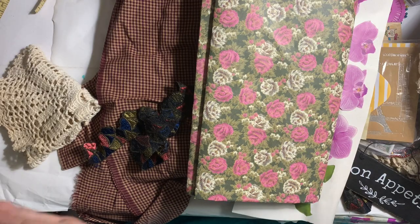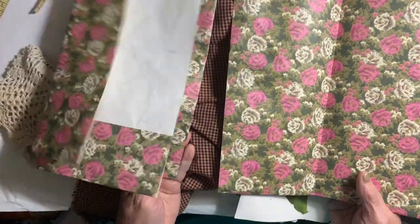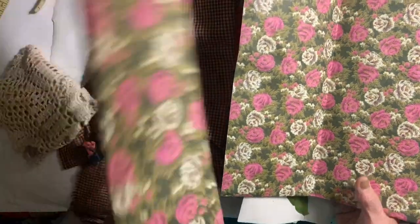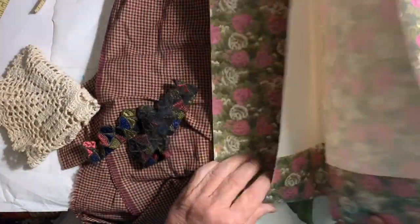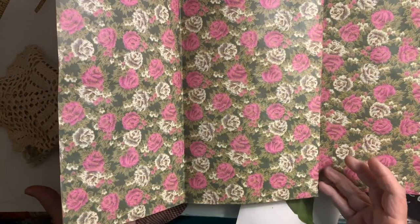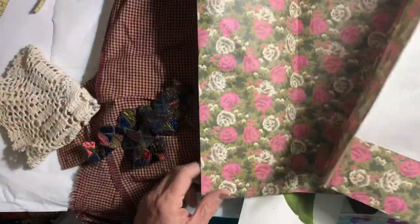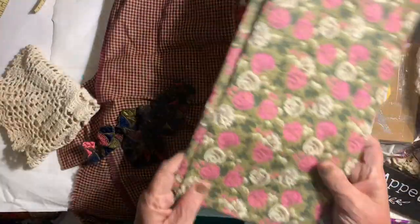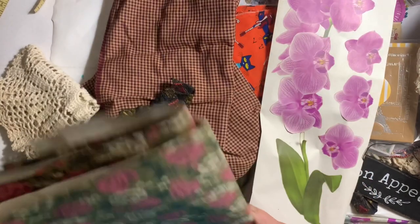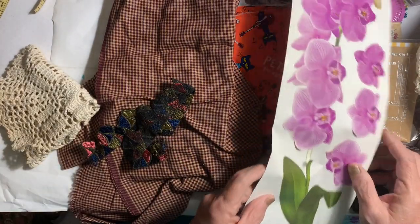I'm going to show you what I bought. I bought this paper which I love — it's just wrapping paper but it makes wonderful backgrounds, wonderful papers, and journals. I definitely picked that up, I love it, and that was one of my favorite things.